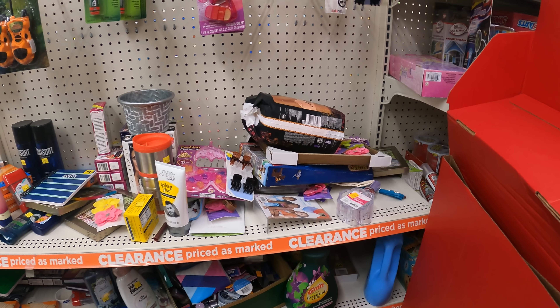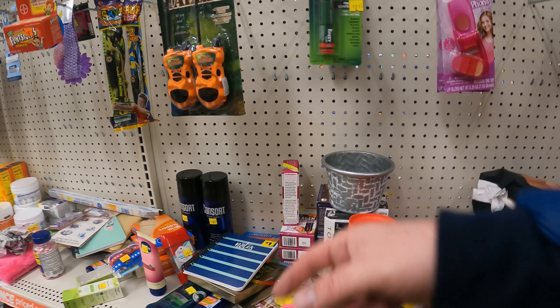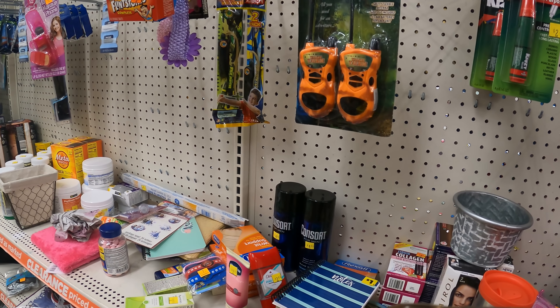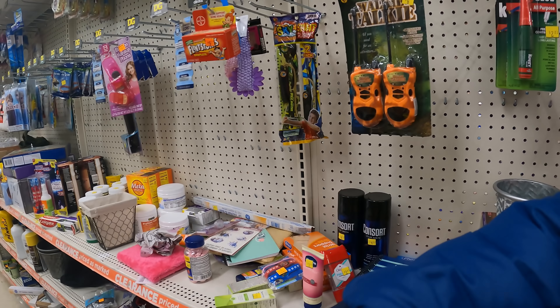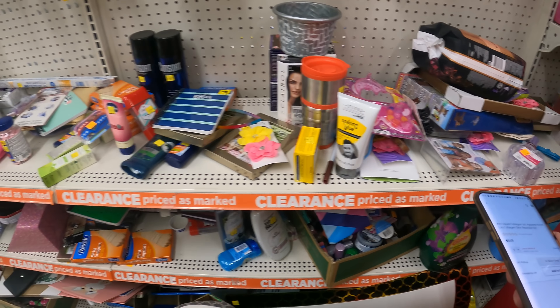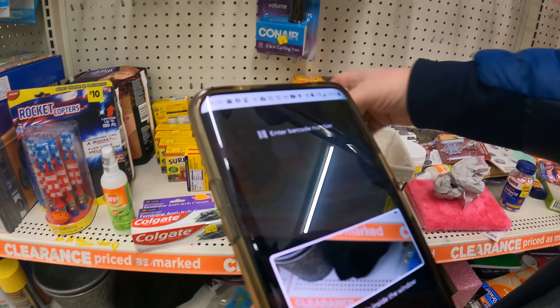Hey YouTubers, I didn't get a chance to film at the home store because I was right next to the gameplay, but I've got those so far. Let's keep going here - I've seen too much of the better stuff, but let's scan the rest of this.